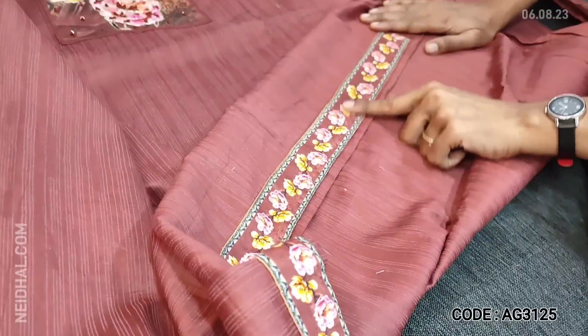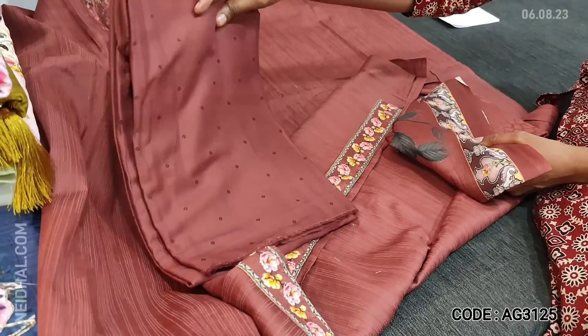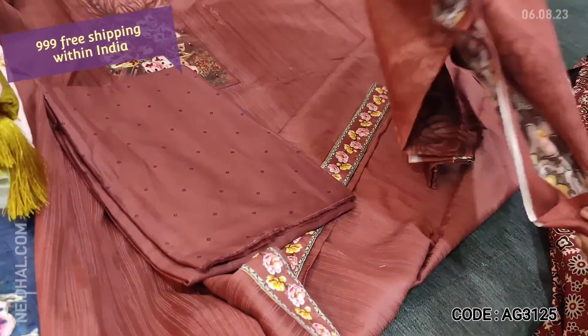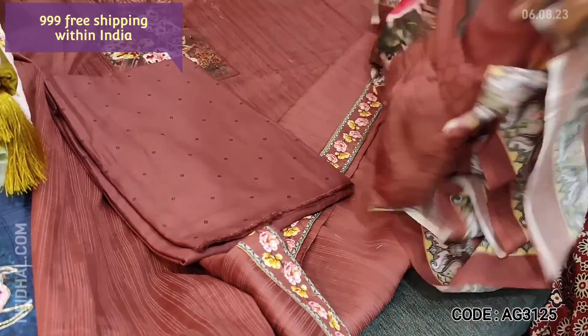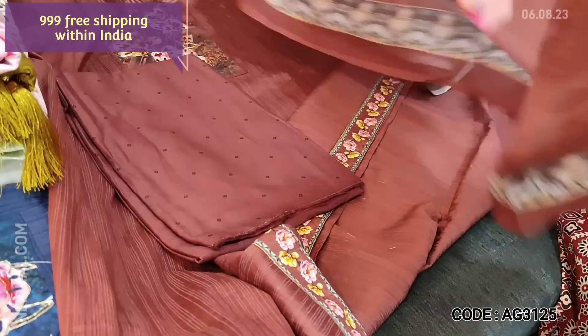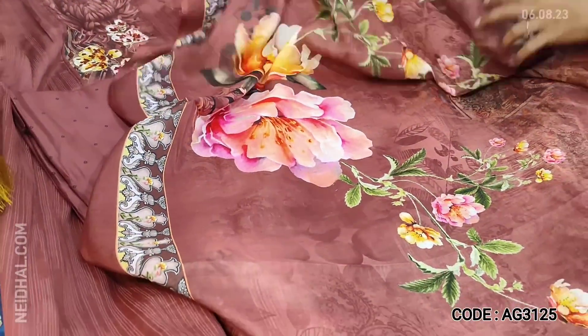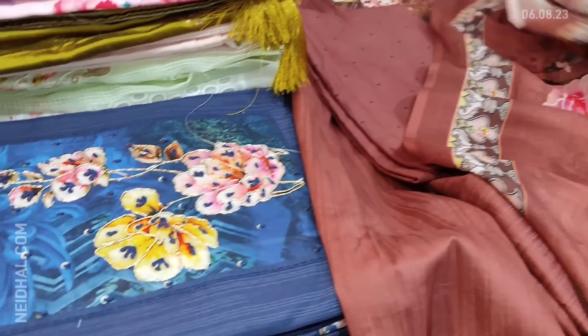We have a digital printed diamond border. Lining is optional. We have printed soft cotton fabric provided for the bottom and dupatta. The dupatta is a super soft mixed cotton dupatta with bold floral print — very attractive, nice vibrant color. Cost of the set is 999 with free shipping.